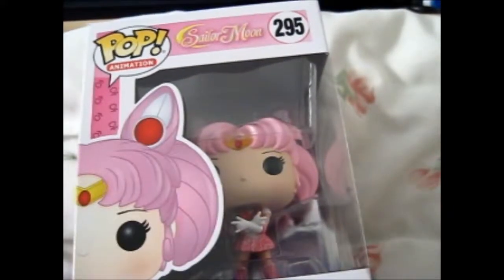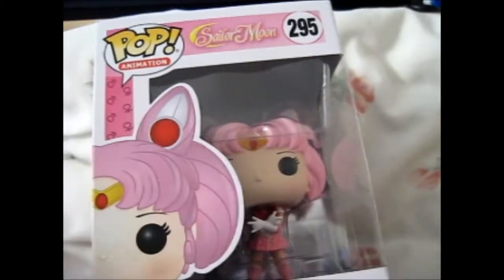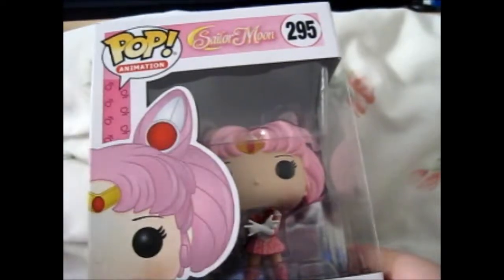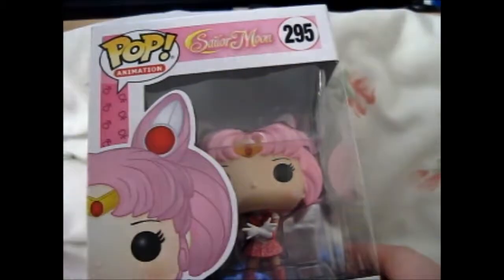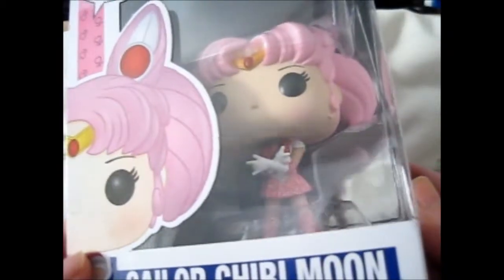So now I just have one left to get to have the full complete set, which is the Sailor Moon glitter version. But the only one I actually came across on eBay was still on a bid and going for like 60 pounds plus - and that's not even including postage. So I had to skip that, because I can't really spend that much on one Funko Pop. So this one did not come anywhere close to 60. Thank goodness.